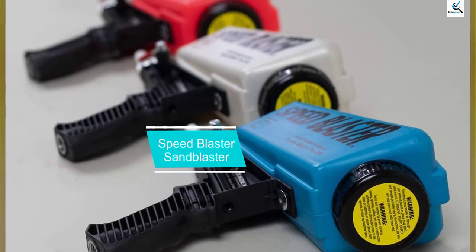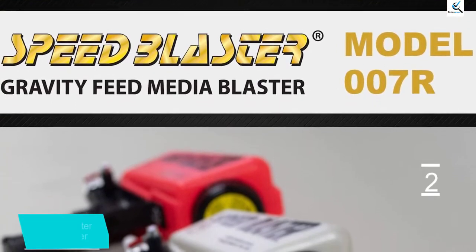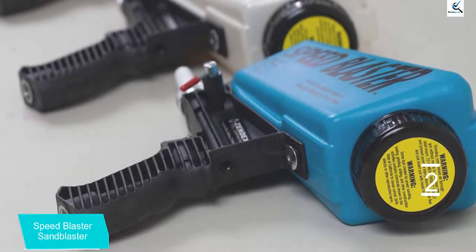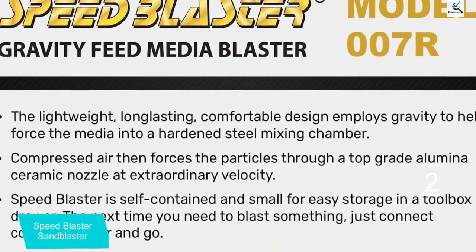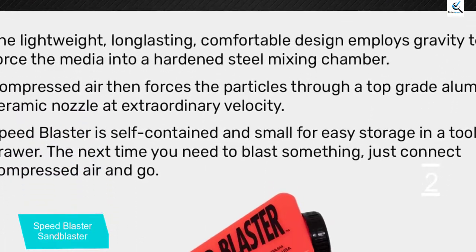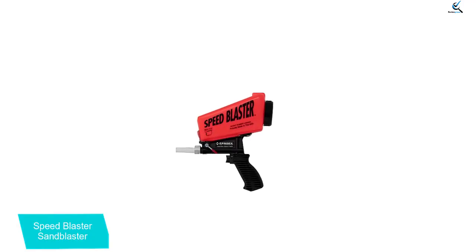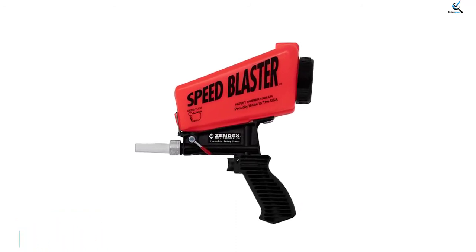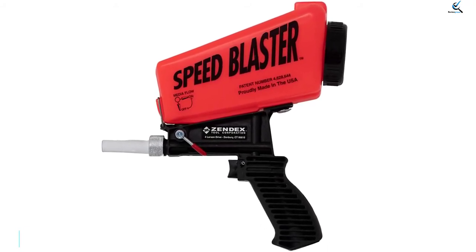At number 2, we have the Speedblaster Sandblaster. In comparison to other brands, Speedblaster is quite new and focuses solely on sandblaster models as its only power tool offering. The Speedblaster Sandblaster can be a great option for users looking for a sandblaster made for industrial and heavy-duty usage. It offers a high air pressure rating of 60 PSI to 125 PSI and a high airflow rating of 12 CFM. Even though Speedblaster is a new brand, it is the most durable and reliable option in this list due to its great build quality.